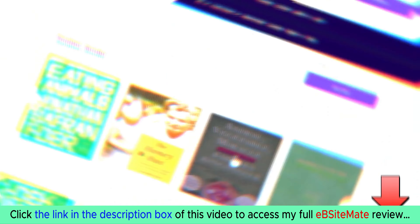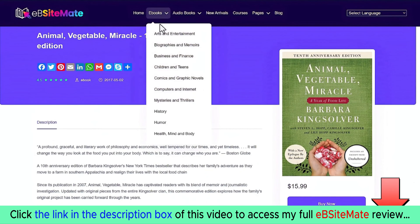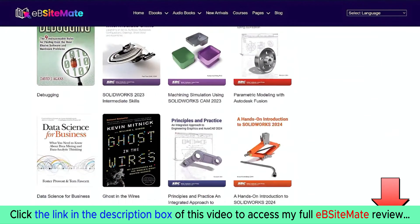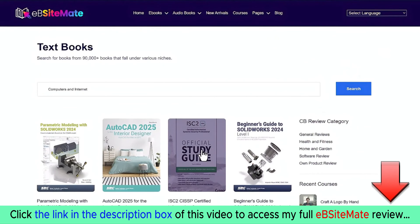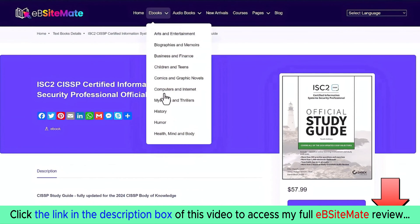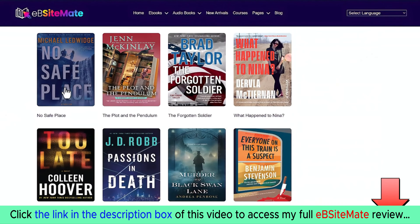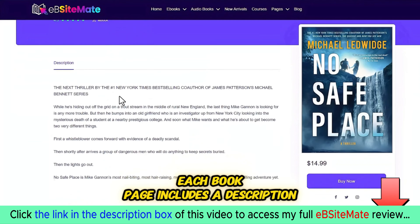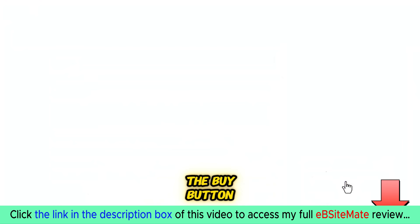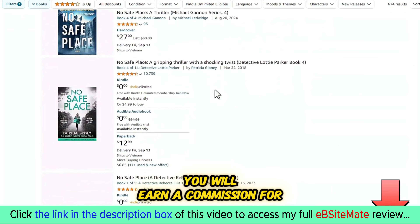Let's click on a few books to see more details. Each book page includes a description, book cover, and a buy now button. When a visitor clicks the buy button, they'll be redirected to Amazon via your affiliate link, and if they make a purchase, you will earn a commission.